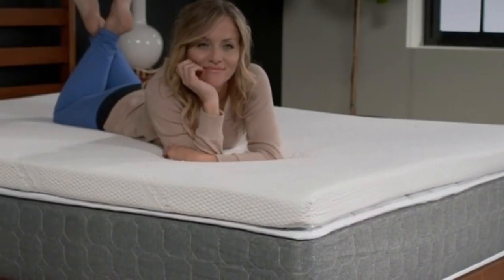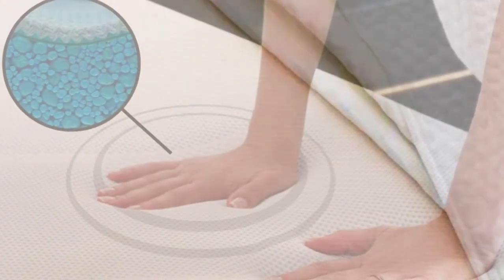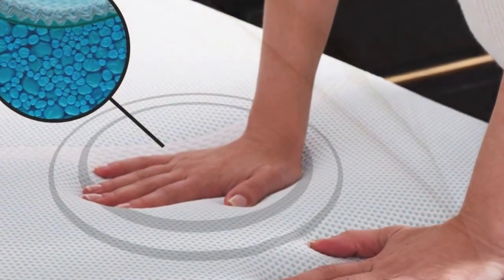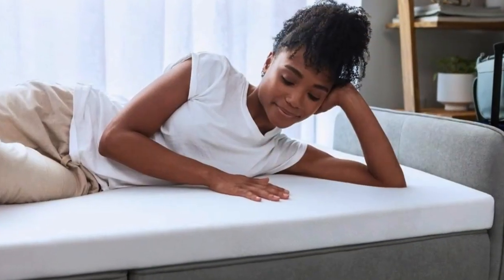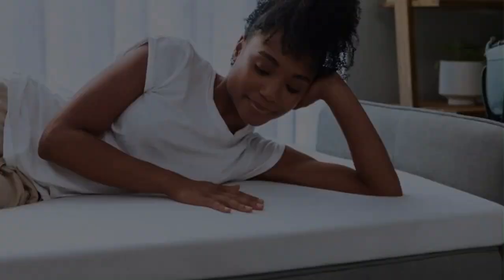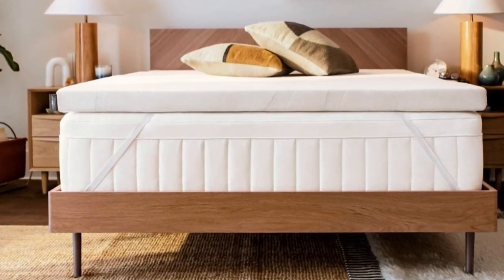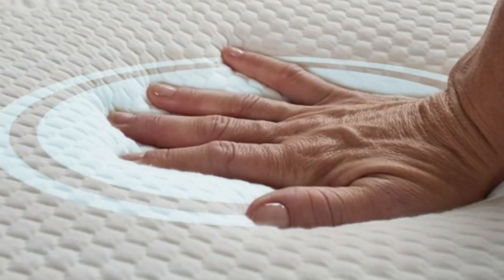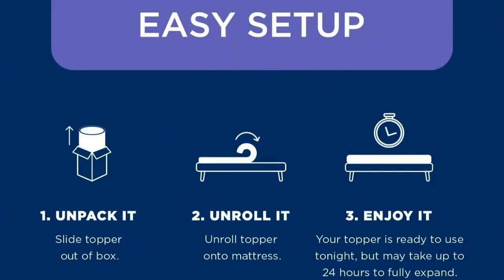Best of all, none of our sleep testers woke up feeling sweaty in the middle of the night, a common pitfall of most memory foam toppers. One tester noted: 'I thought I hated memory foam until I tried the Tempurpedic. I've tested dozens of mattress toppers over the past year, and this is the one that stays on my bed full-time. As a side sleeper, my innerspring mattress was far too firm, but I wasn't ready to spend the money to replace it since it was nearly new. Adding the Tempurpedic transformed my mattress and my sleep. Now I look forward to climbing into bed every night.' And it's easy to set up: 1. Unpack it. 2. Unroll it. 3. Enjoy it.